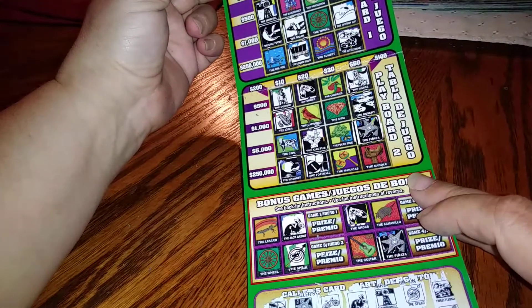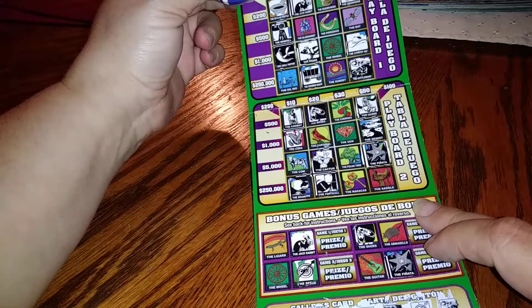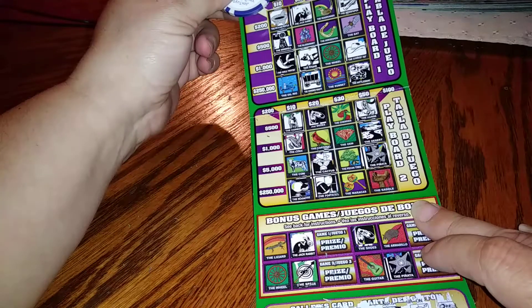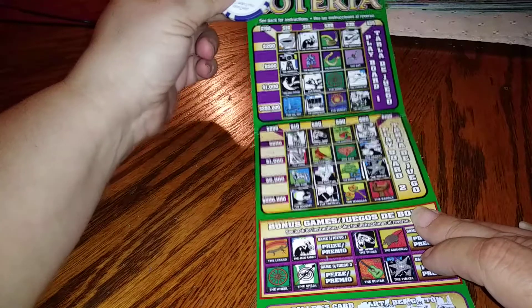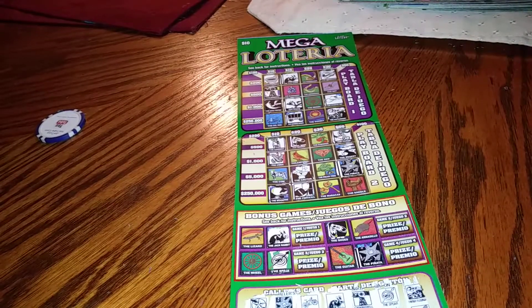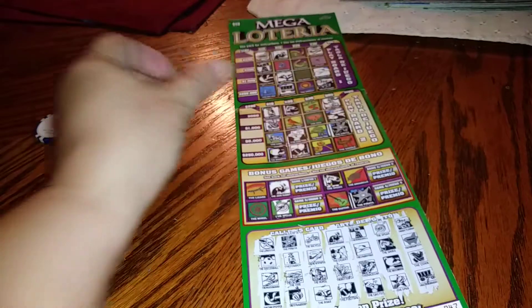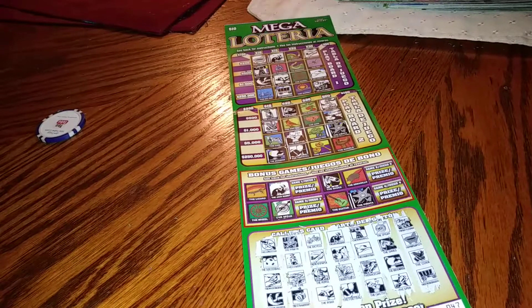Alright guys, I'm just gonna double check this when I'm done, but I do not see any winners right now. And if I have a win I'll come back on here and let you know. Thanks for watching — don't forget to subscribe, comment, like and share. Thank you Miss Scratch Queen for sending in this ticket, I really appreciate it. Thank you, have a good day, bye!